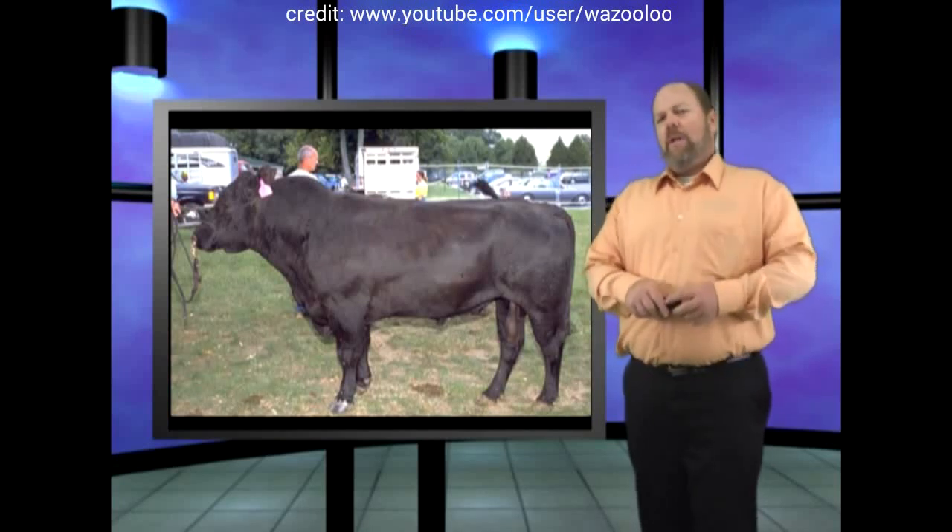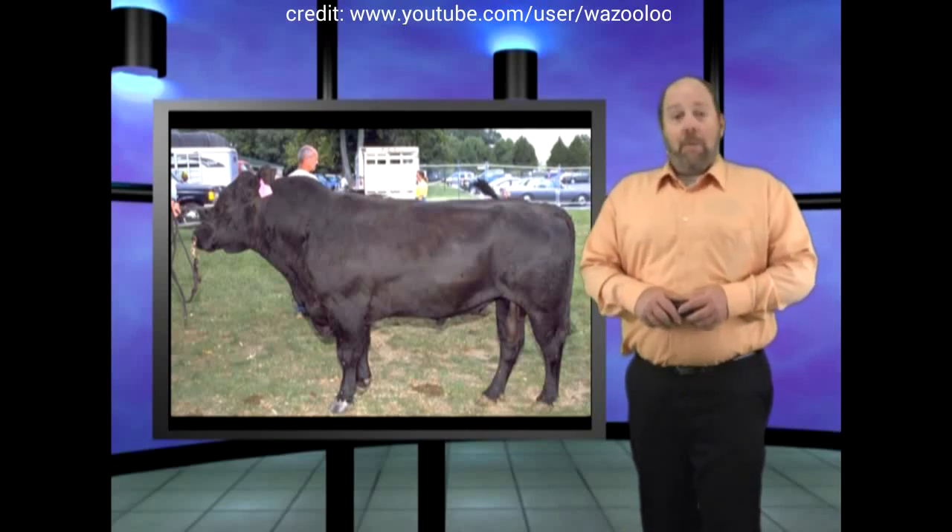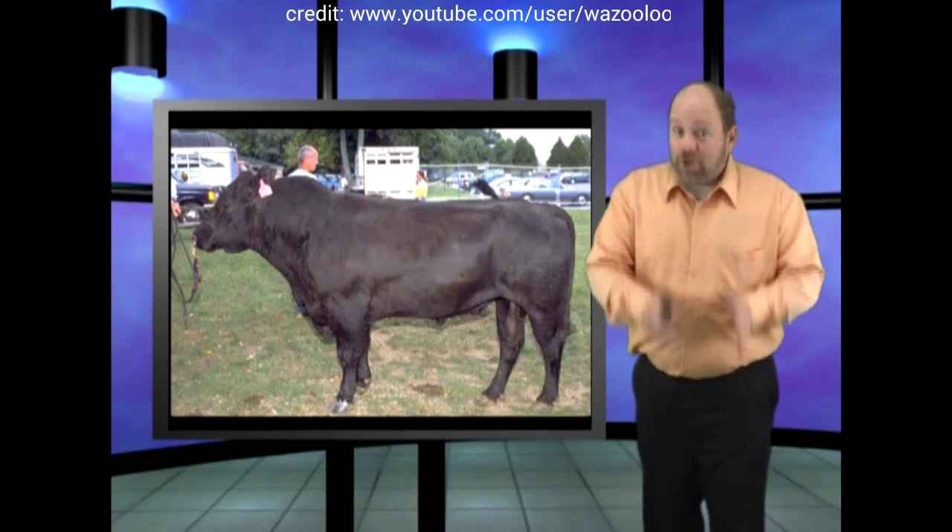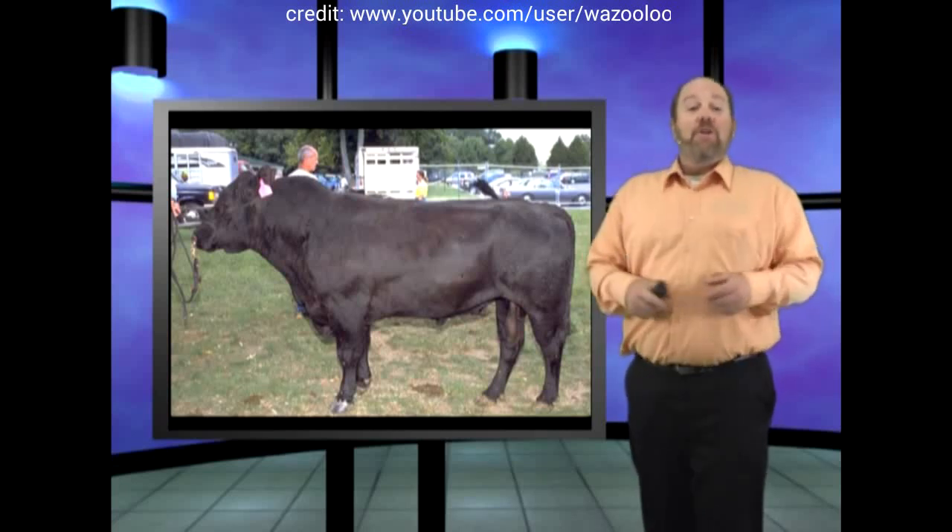So how did evolution develop this system? Remember, this is the reproductive system. If it does not work right the first time, it's the extinction of the species.